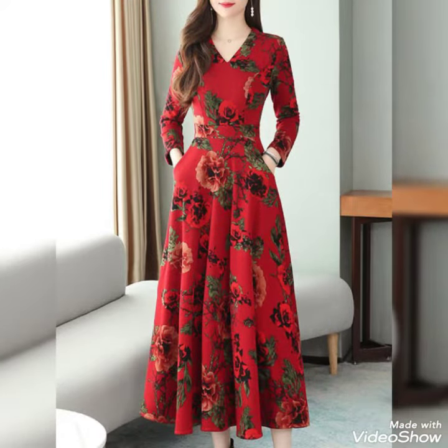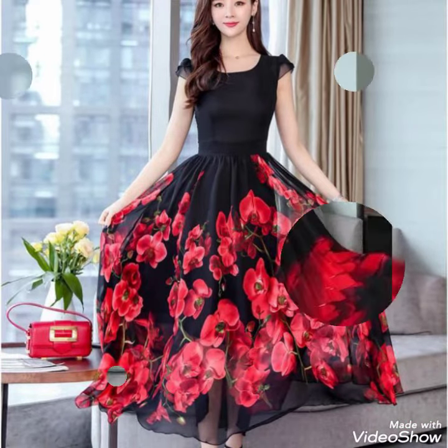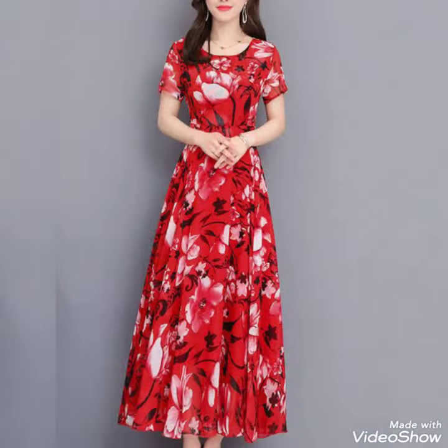These are amazing dresses for slim girls, Korean girls, and beautiful party wear dresses for girls. I have shared with you in this video a very beautiful collection — floral printed chiffon maxi dresses — amazing ideas for girls.